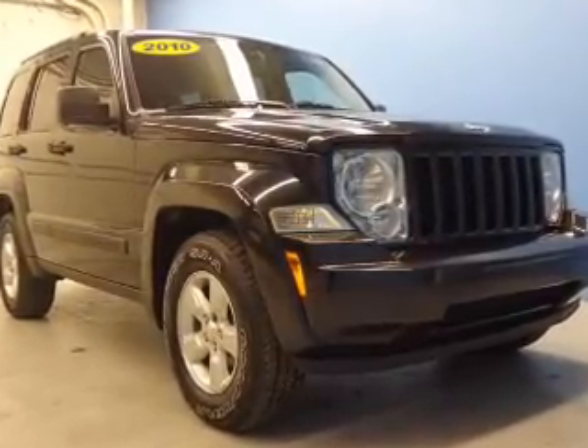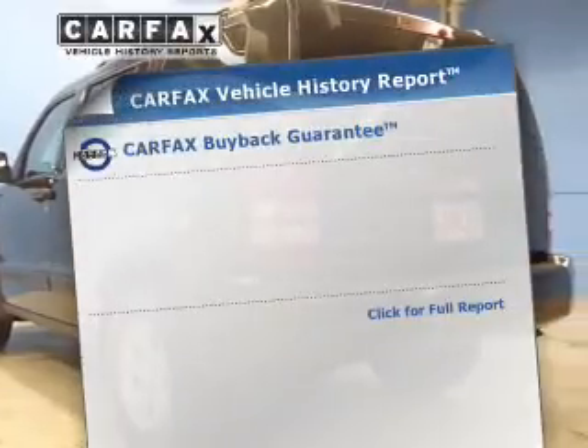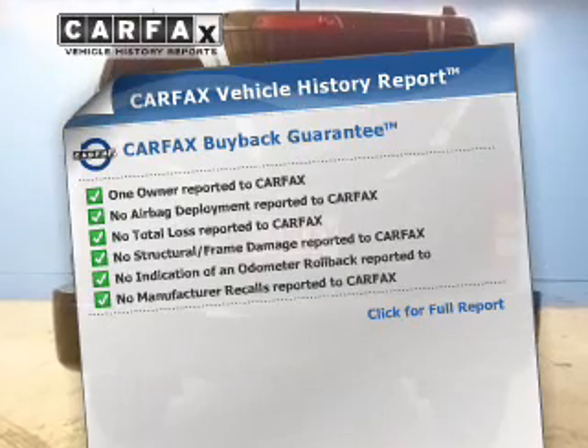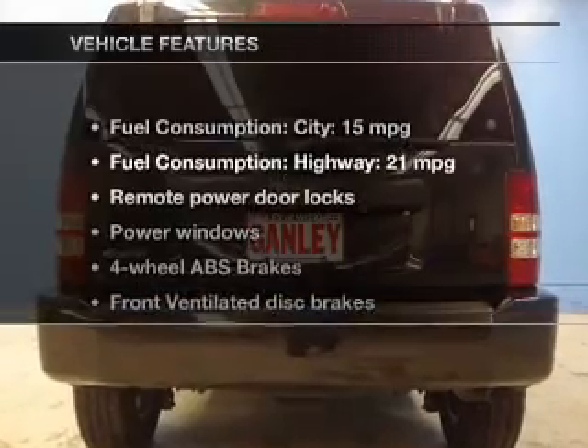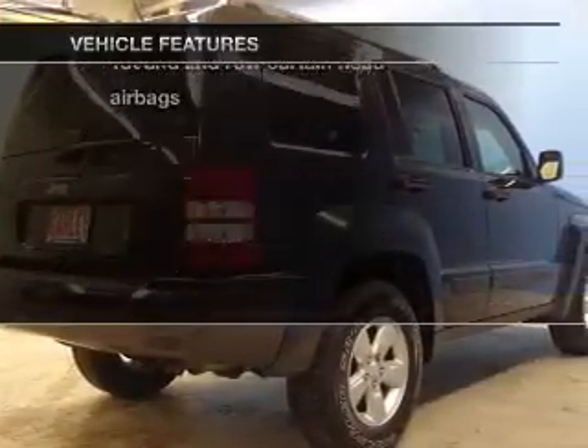Premium wheels lend a distinctive appearance. Brake safely with the anti-lock braking system. Know the history on this ride and greatly reduce your buying risk with the included Carfax vehicle history report. And with these notable features, you won't want to miss out on the opportunity to own this amazing ride.